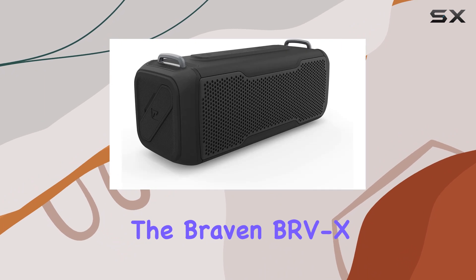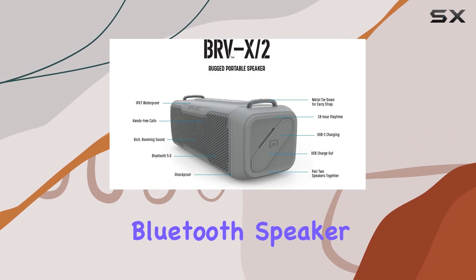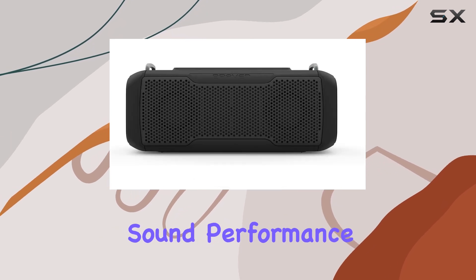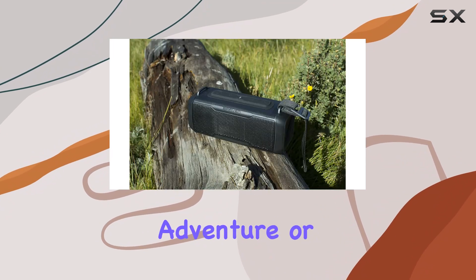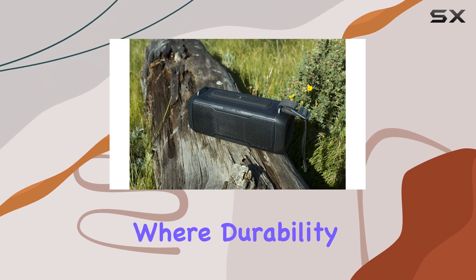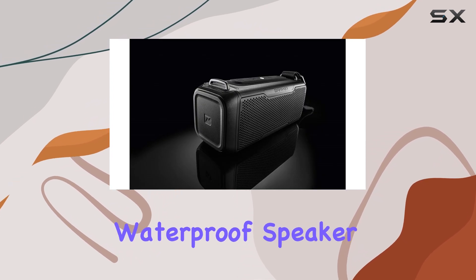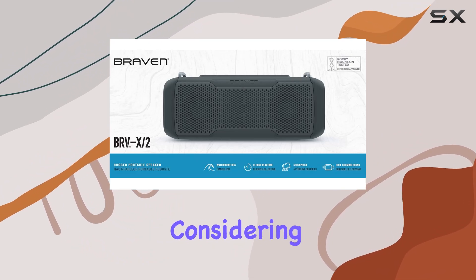Overall, the Braven BRVX2 stands out as a top contender in the portable Bluetooth speaker market. Its combination of robust build quality, impressive sound performance, and long-lasting battery makes it an ideal companion for any outdoor adventure or indoor gathering where durability and sound quality are paramount. If you're looking for the best waterproof speaker that delivers on both fronts, this one is definitely worth considering.